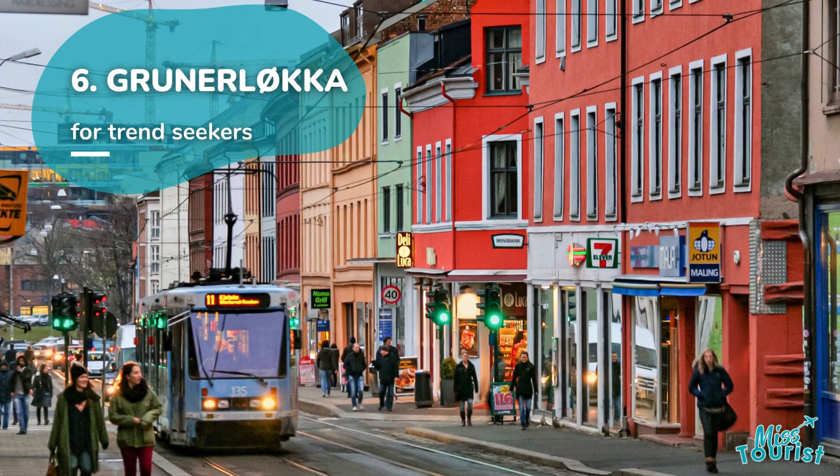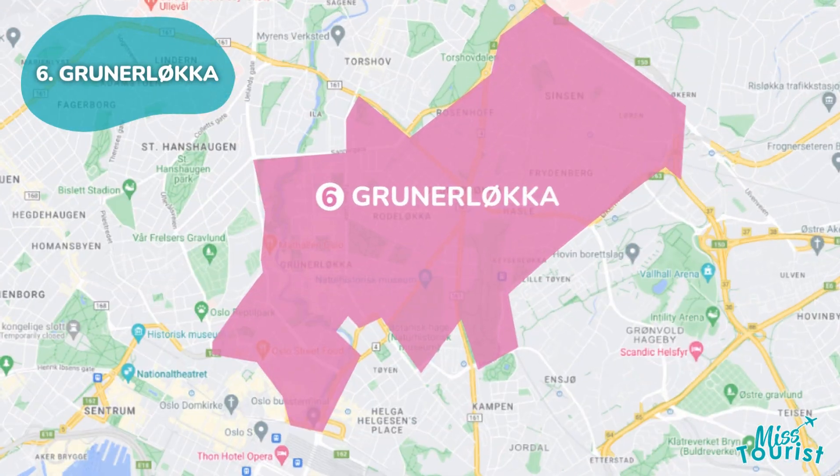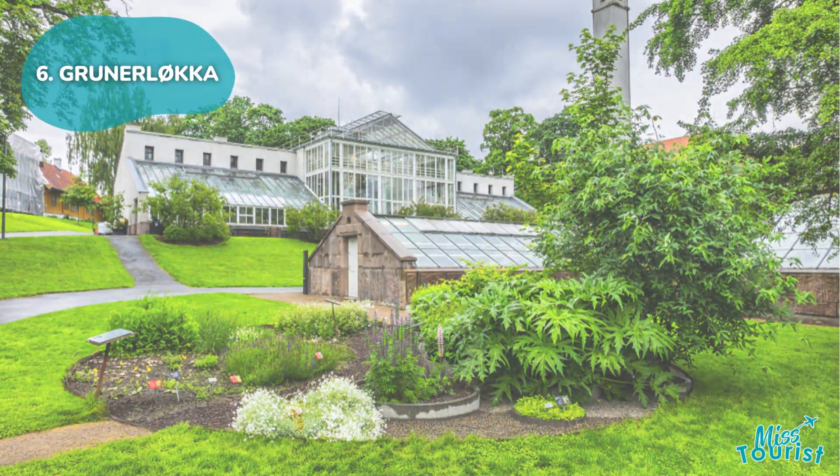6. Grünerløkka. An artsy and bohemian district east of Centrum, known for its shops, cafes, and cultural venues, including the Botanical Garden and Natural History Museum.